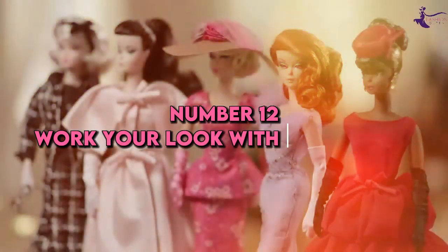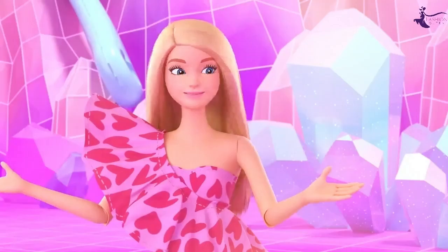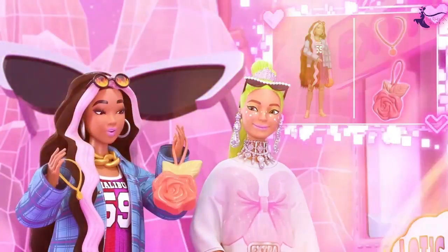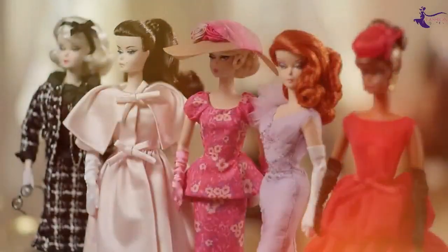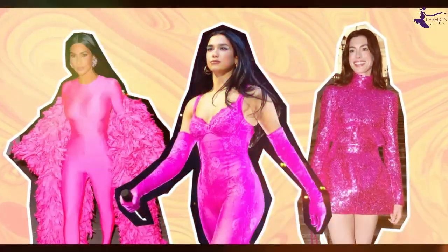Number 12: Work your look with confidence. Barbie doesn't just wear the clothes — she wears the clothes. Her sense of self-confidence makes any outfit look like a million bucks. Even the simplest jeans and tee come alive when rocked with attitude. Approach getting dressed as a chance to play and express yourself. Wear what you love with confidence, and your inner diva spirit will shine through.